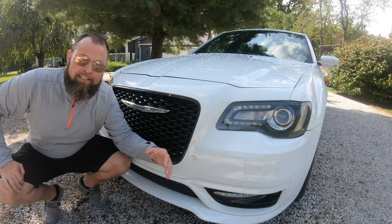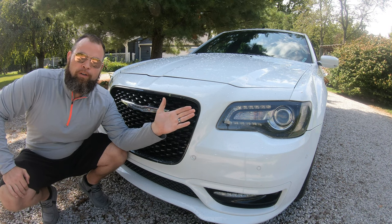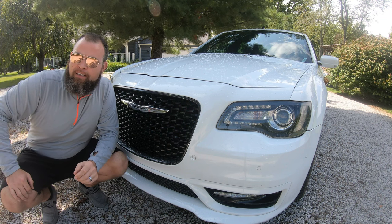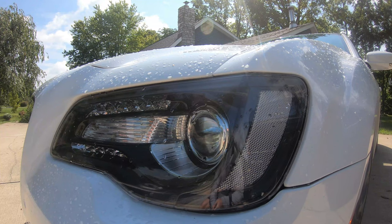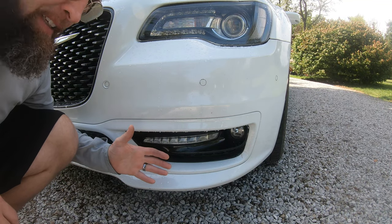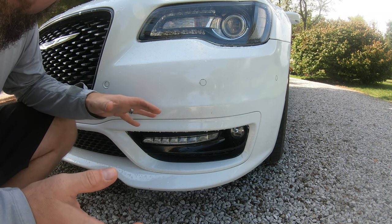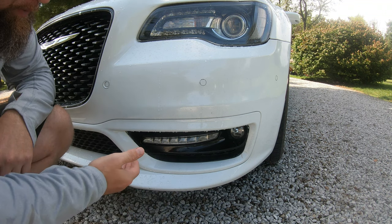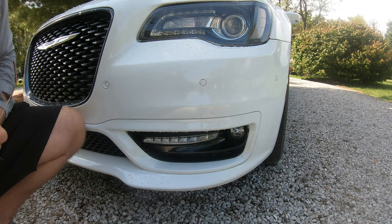On each side of the grille are the headlights, which were one of the first to incorporate LEDs for accent lighting. They also feature steering-adjusted lighting, which was fantastic for its time. As for the fog lights, this 300S has the sports appearance model with LED accent lighting and a sporty-looking fog light.